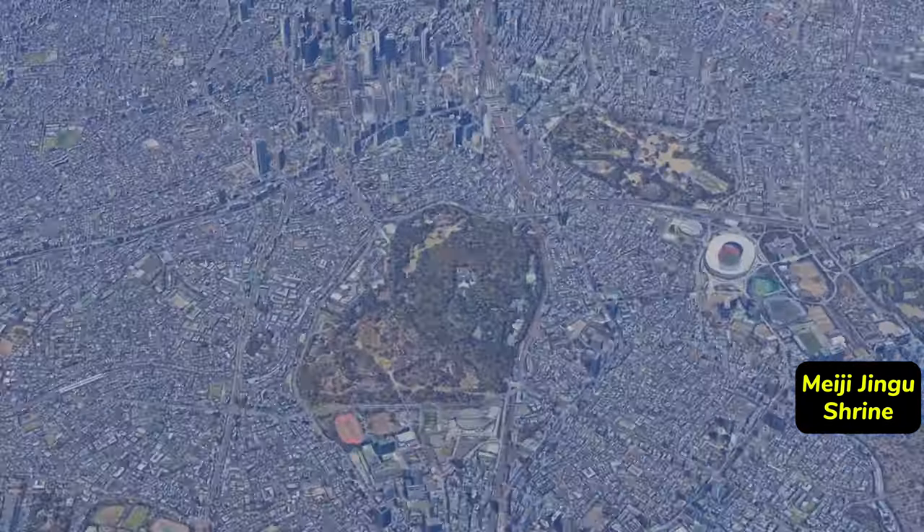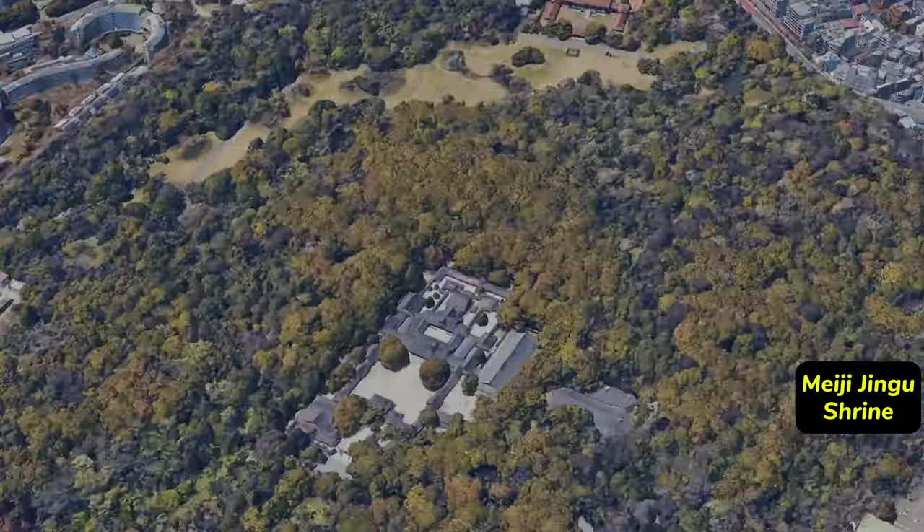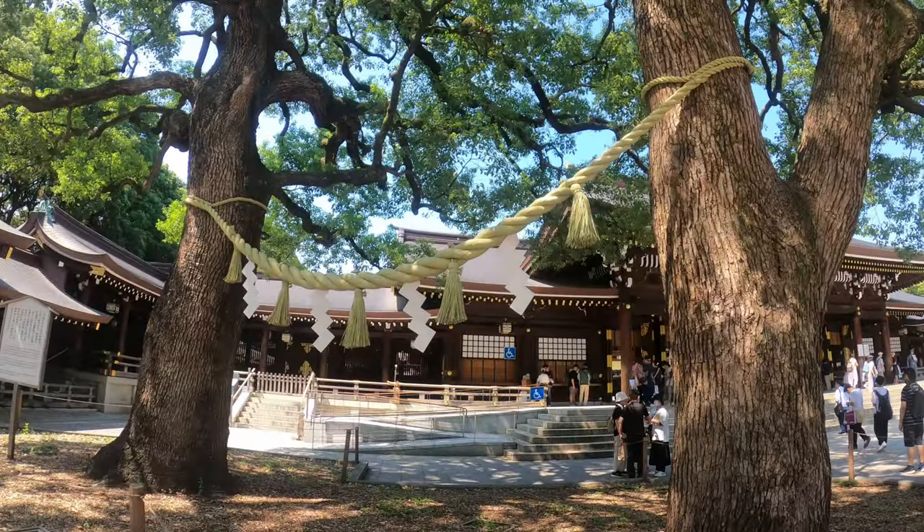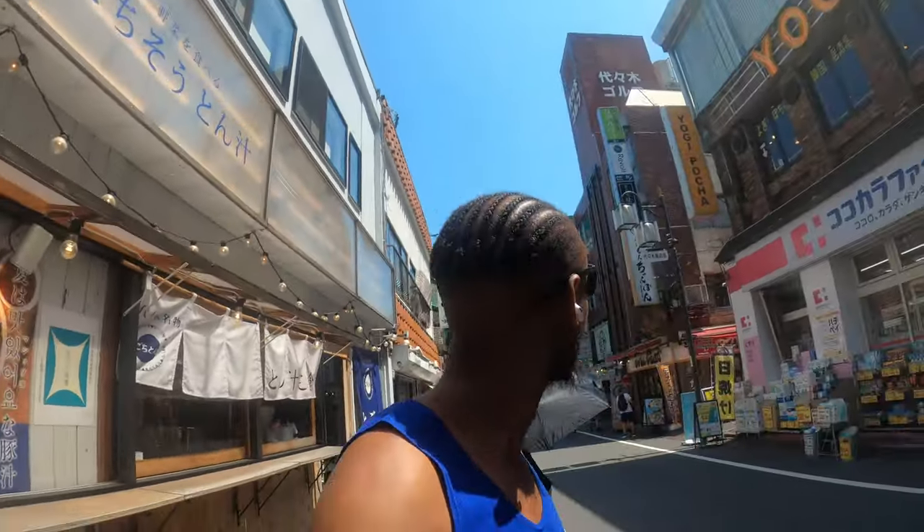Hello people, this is me in Tokyo! So I'm on my way at the moment to Meiji Jingu — it's a shrine, to be more specific. I'm heading there; it's midday, a hot day in Tokyo, and I'm hoping that the shrine is everything I've seen in the pictures — a great place to see. I think I might be going in the wrong direction, I think it's this way.